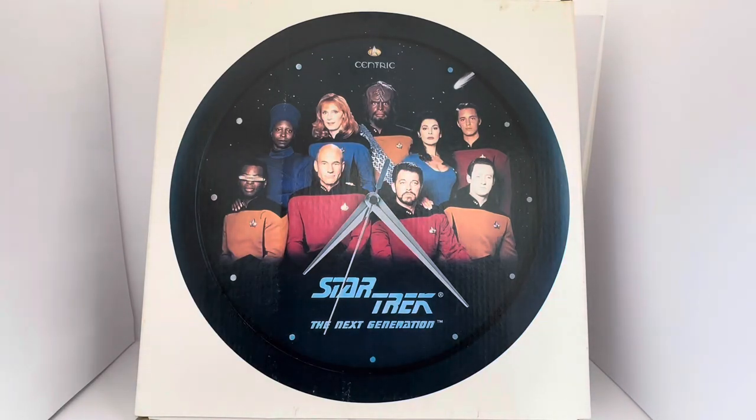Hello and welcome to another video for Mardustach Toys Games and Collectibles. Today we are looking at the 1992 release by Centric from their series of Star Trek Wall Clocks. This particular clock is from Star Trek The Next Generation and it features the crew of the USS Enterprise, the main crew, and it's from Season 5.